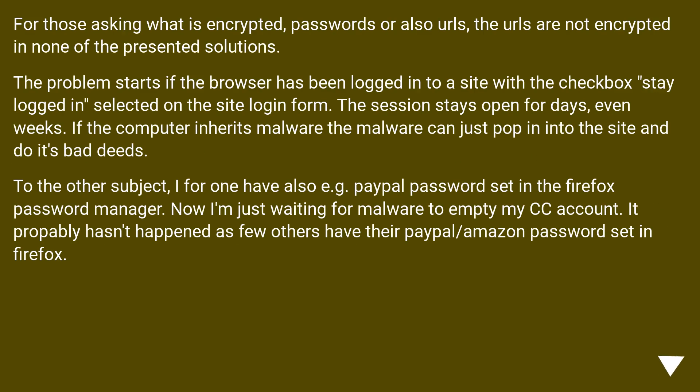For those asking what is encrypted — passwords or also URLs — the URLs are not encrypted in any of the presented solutions. The problem starts if the browser has been logged into a site with the checkbox 'stay logged in' selected on the site login form. The session stays open for days, even weeks. If the computer gets malware, the malware can just pop into the site and do its bad deeds. For example, I have my PayPal password set in the Firefox password manager, and now I'm just waiting for malware to empty my account. It probably hasn't happened as few others have their PayPal or Amazon password set in Firefox.